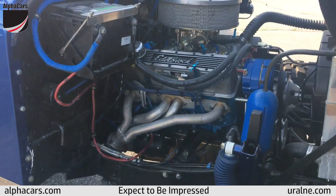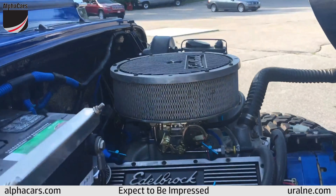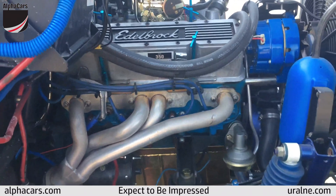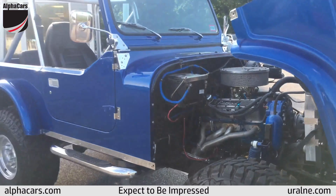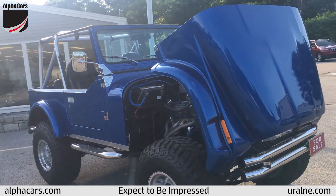You can see the Edelbrock valve covers here, Edelbrock carb, Edelbrock intake as well. And yes, you're not mistaken, this is a small block Chevy — it's a 350 cubic inch V8 sitting in a fiberglass custom molded CJ shell.